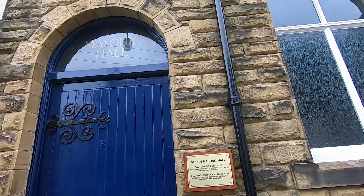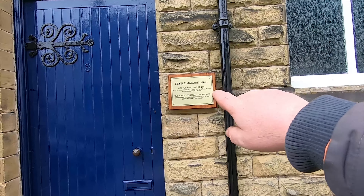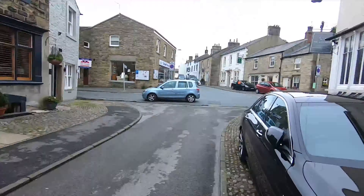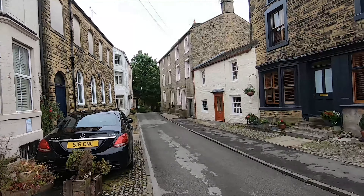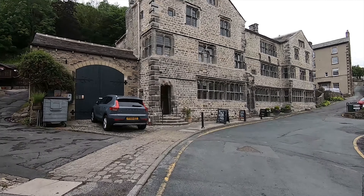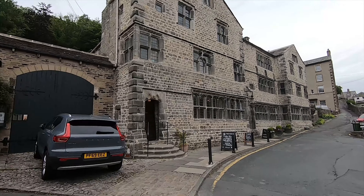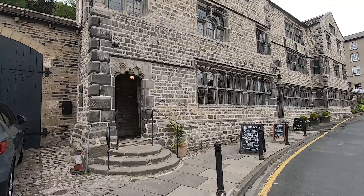So this is the Masonic Hall - nice building. Look at that: they meet before the full moon, except July and August. Why the full moon? Bit weird. Nice village though. Check out that - so that's the Folly, which looks like some kind of old inn or something. Nice. There's a museum up there.